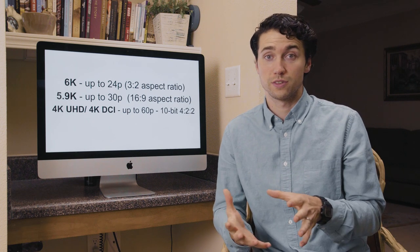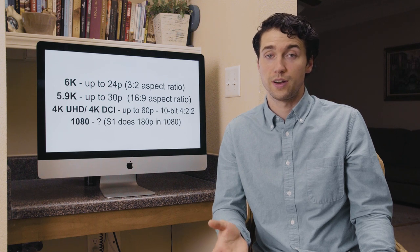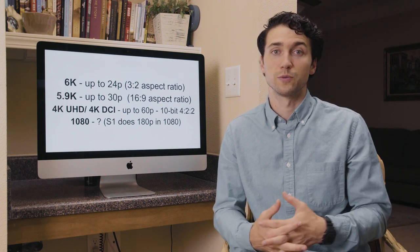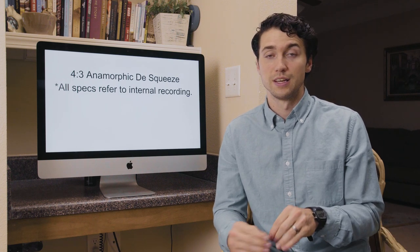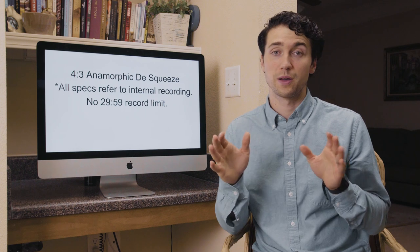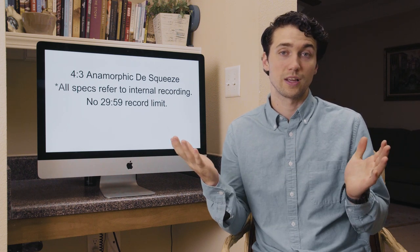As far as 1080 slow motion frame rates go, we haven't gotten a lot of information from Panasonic yet, but the S1 does 180 frames a second in 1080, so we're expecting at least that — maybe even 200 or 240 frames a second at 1080, which would be awesome. There's also 4:3 anamorphic de-squeeze, which a lot of people love about the GH line. Importantly, all of this is recorded internally — none of these settings need an external recorder. It goes straight to a memory card inside the camera. They also did away with the 29:59 record limit, so you can record longer than 30 minutes as long as your card can handle it.